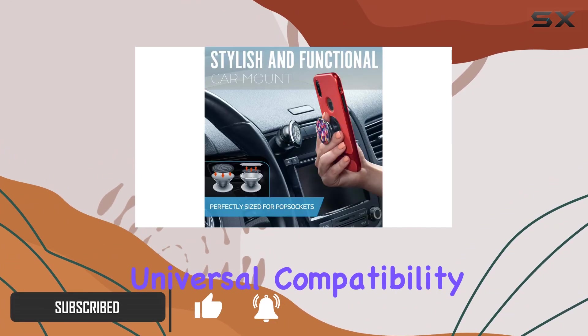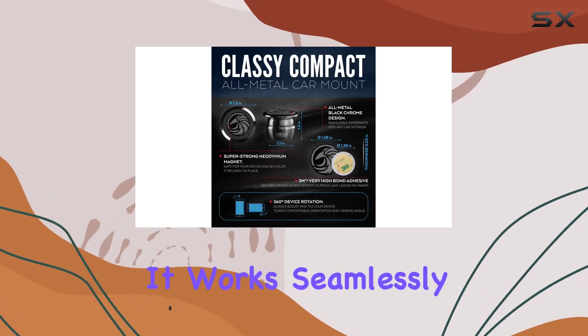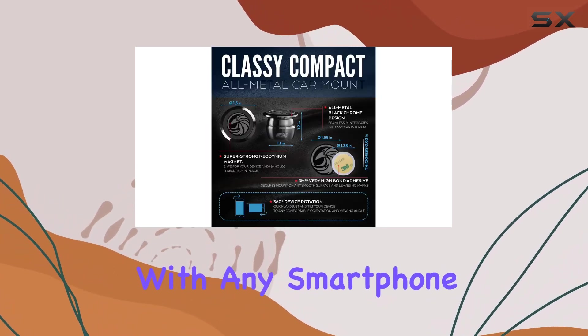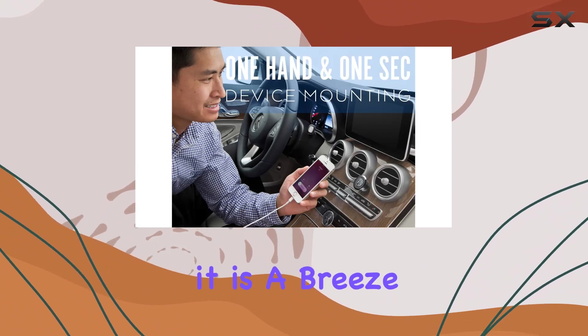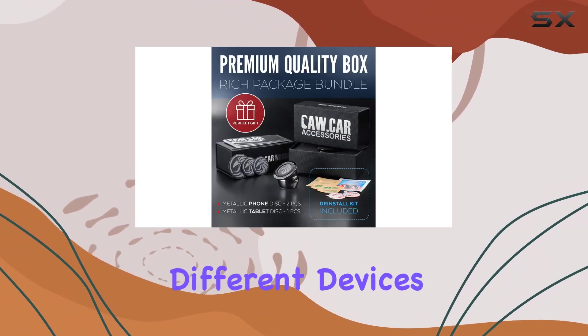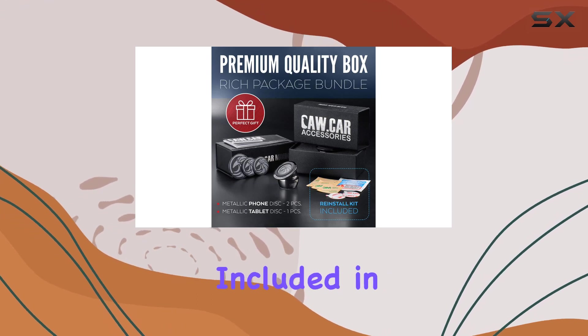First off, the universal compatibility is a game-changer. It works seamlessly with any smartphone size and fits perfectly in any car. Installing it is a breeze, and you can use it with up to three different devices, thanks to the three discs included in the set.